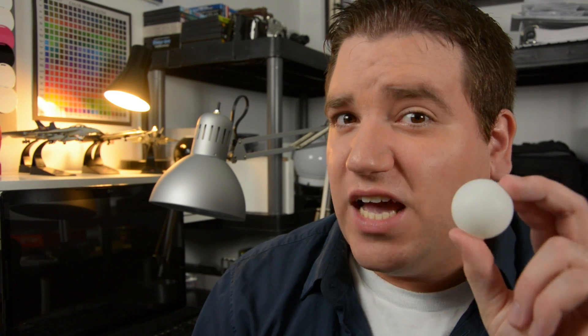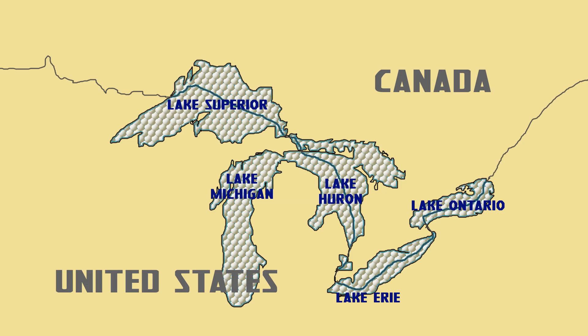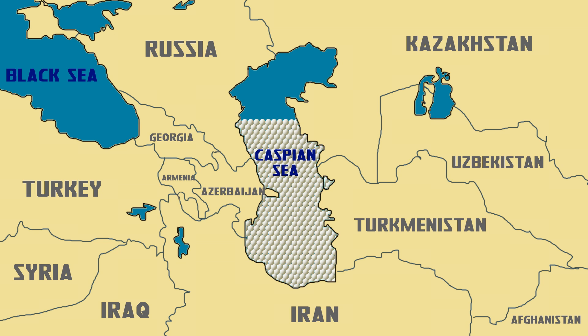If I took a photon and enlarged it to the size of a ping pong ball, this light bulb would produce enough photons in 17 milliseconds to fill the entire volume of the Great Lakes. In 56 milliseconds, it'd fill the Caspian Sea. In 2 seconds, the Gulf of Mexico, and 0.7 seconds after that, the Mediterranean Sea.